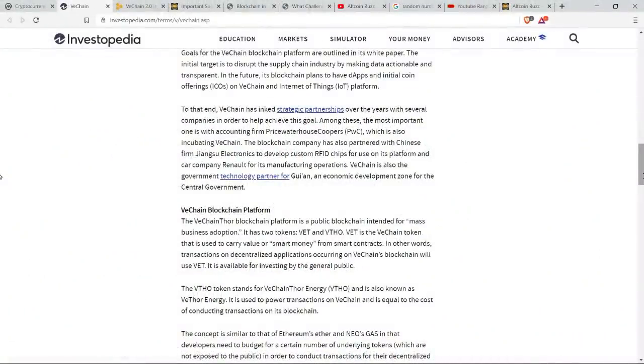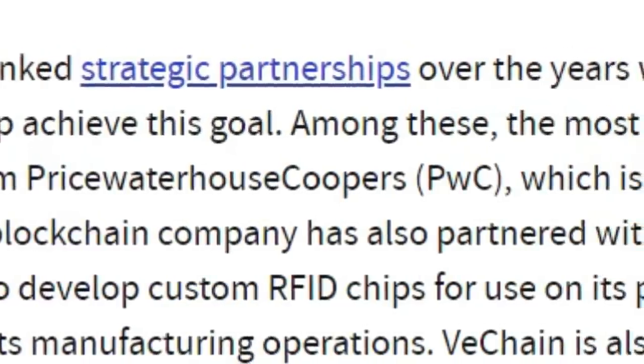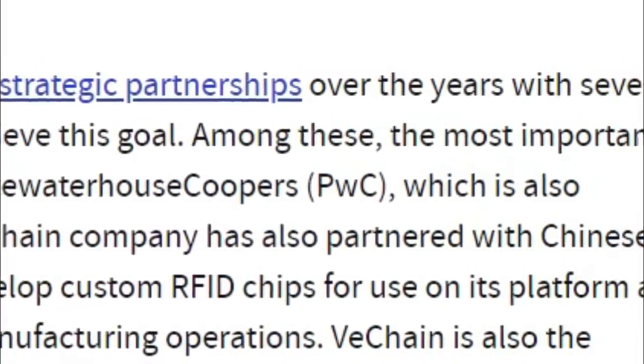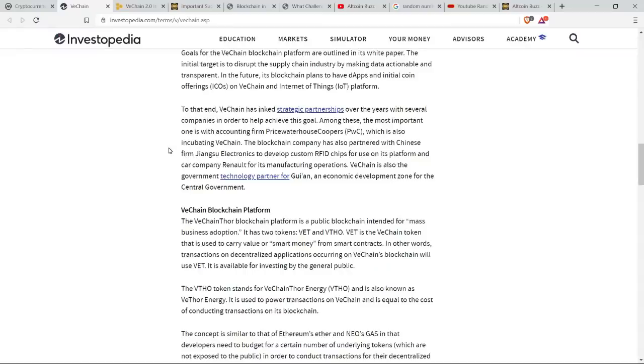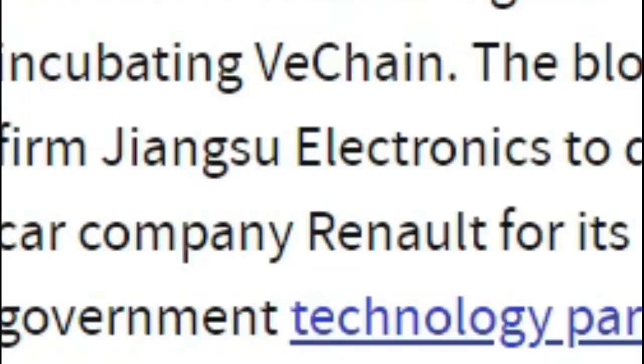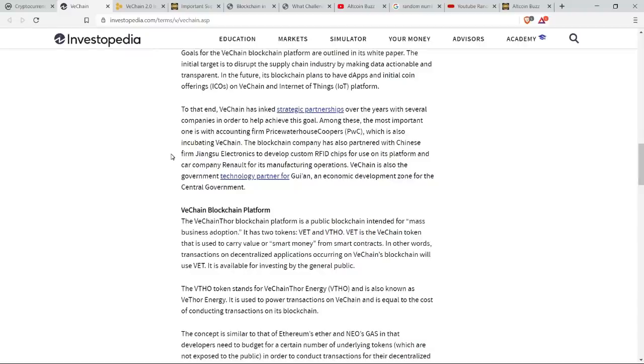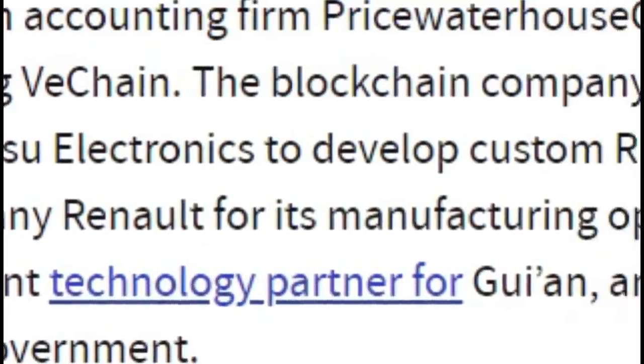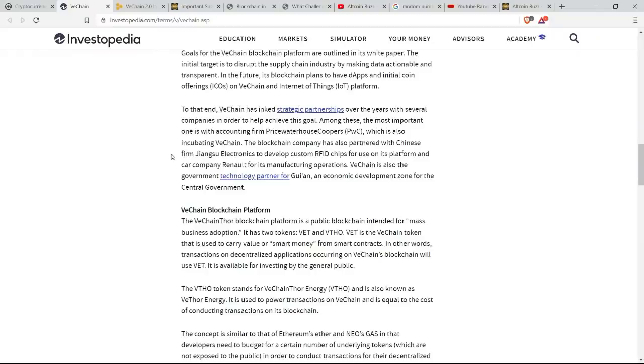VeChain has amassed some pretty impressive partnerships over the years. The most important one is with accounting firm PricewaterhouseCoopers, or PWC, which is also incubating VeChain. The blockchain company has also partnered with Chinese firm Jiangsu Electronics to develop custom RFID chips to use on its platform, and car company Renault for its manufacturing operations. VeChain is also the government technology partner for Juwan, an economic development zone for the central government in China.